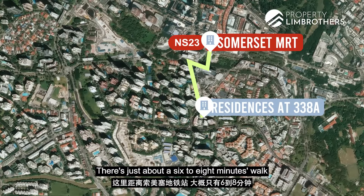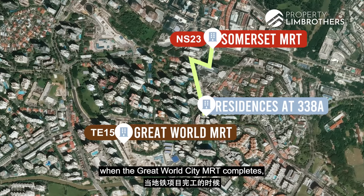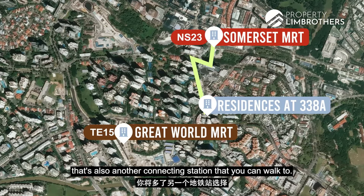This is just about a 6 to 8 minutes walk to Somerset MRT. And of course in the future, in 2022, when the Great World City MRT completes, that's also another connecting station that you can walk to.